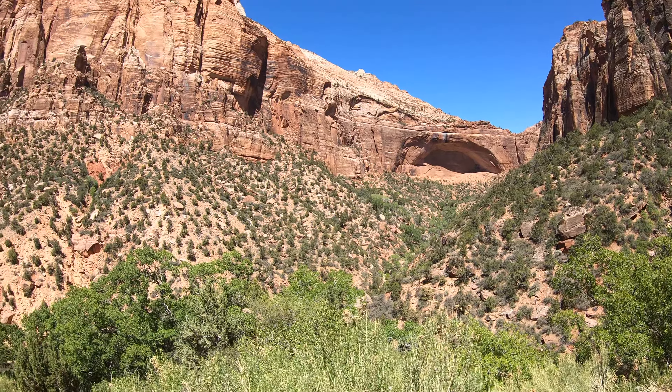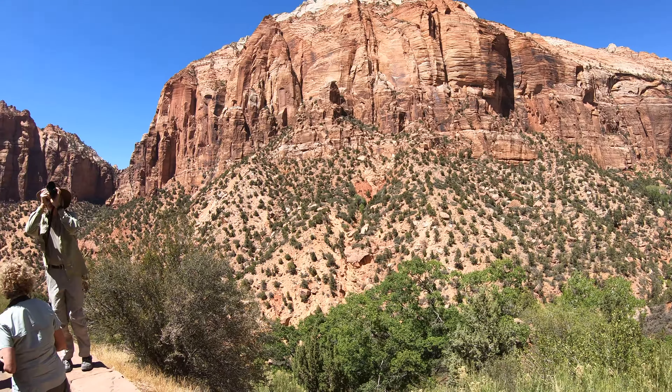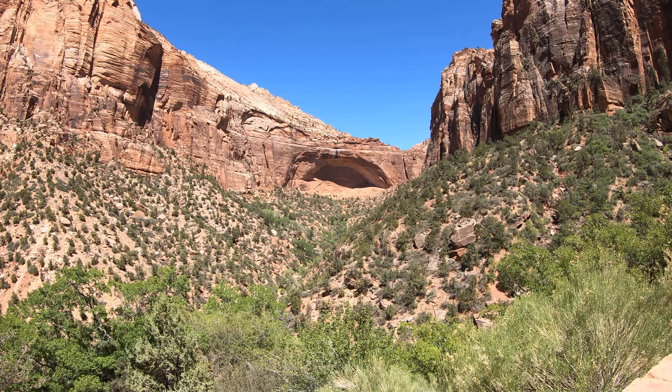Alright, Zion National Park, 10 June 2021. I'll stand corrected — this is the Great Arch.